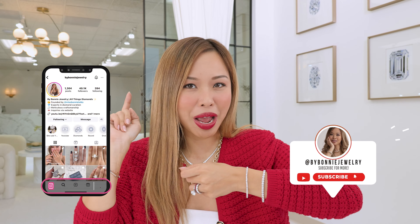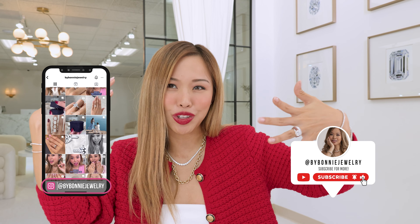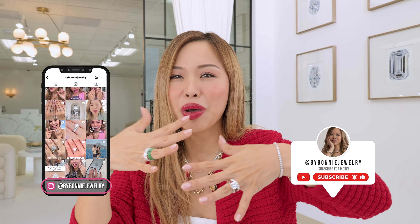For those of you who are new to my channel, make sure you subscribe and follow me on social media at By Bonnie Jewelry. And for those of you who are coming back because you're a loyal By Bonnie fan, this will be a wonderful video for you to start planning.